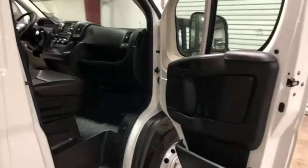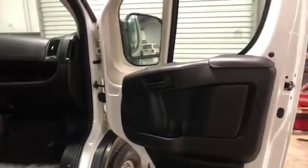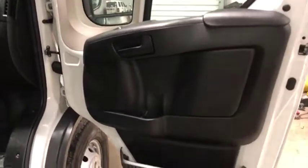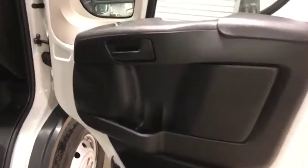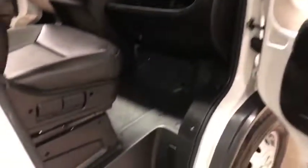This is a nice box truck — it only has 17,000 miles. Here's your passenger door panel. It does have the electric windows and locks, and the combo mirrors as well. There's your step up into the vehicle to make it easier to enter and exit.